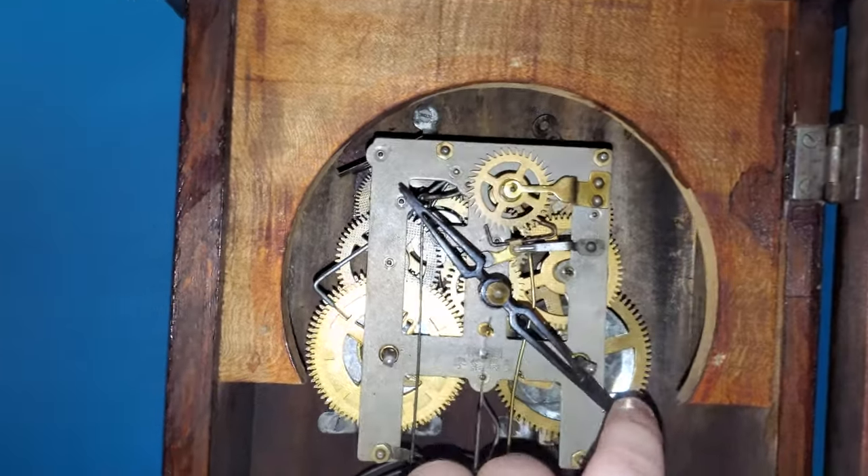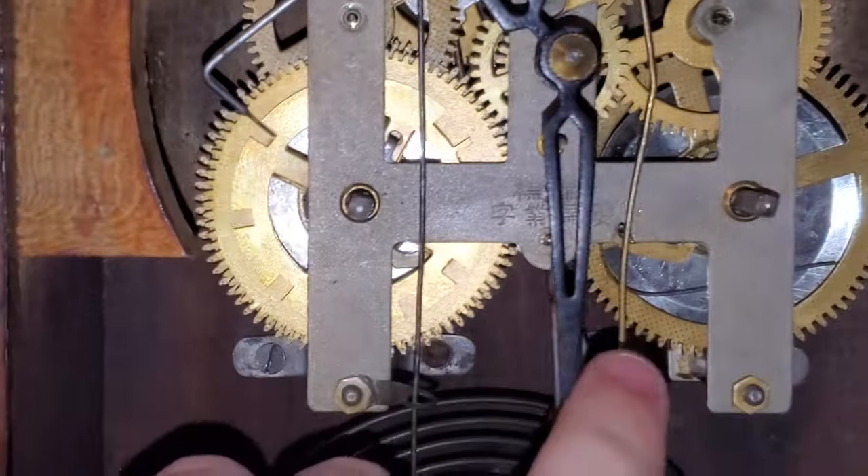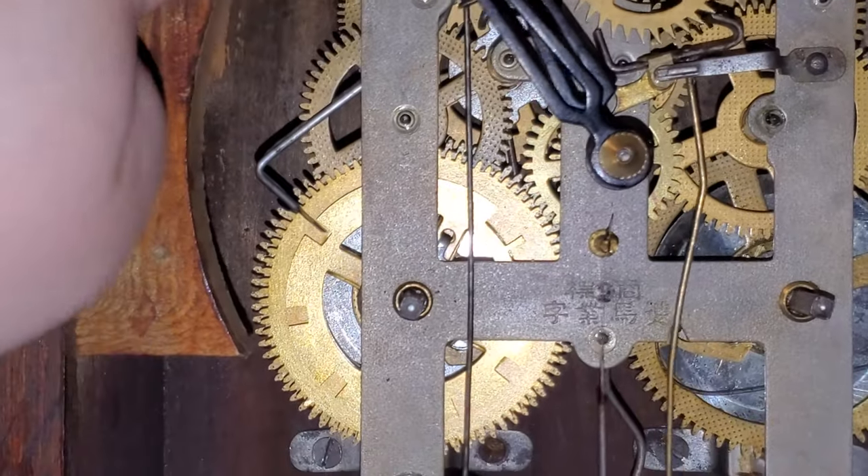I'll let you watch the count wheel. That's 10:30 — now let's go to 11:00.